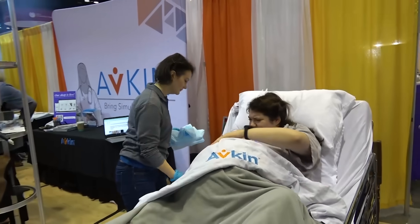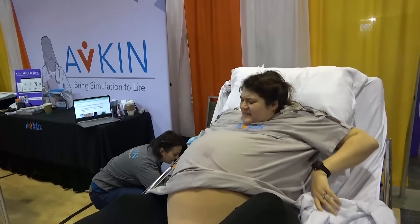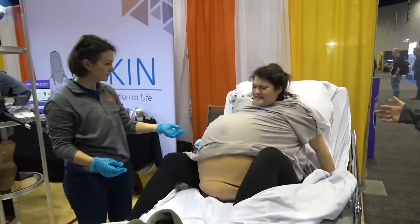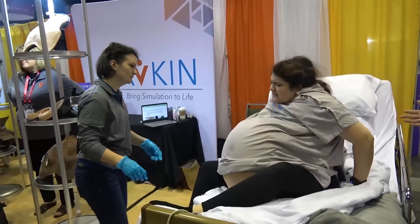The other thing with the AvBirth is it is wireless and tetherless. So she's able to actually walk around — you can get her out of bed. She can birth in multiple positions. If you want to turn her on her left side or her right side, you can move her around to adjust for that.